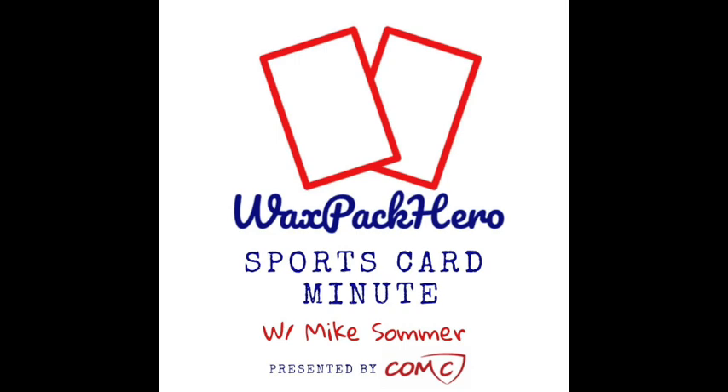Jeff's last count was 171 Derrick Henry cards with no duplicates, having collected for just over a year and a half. Primarily they're base cards, with a few numbered, a few relics and patches. He's found maybe 10 to 12 of them digging through quarter boxes at his local card shop, but the vast majority were acquired through Trading Card Database trades.